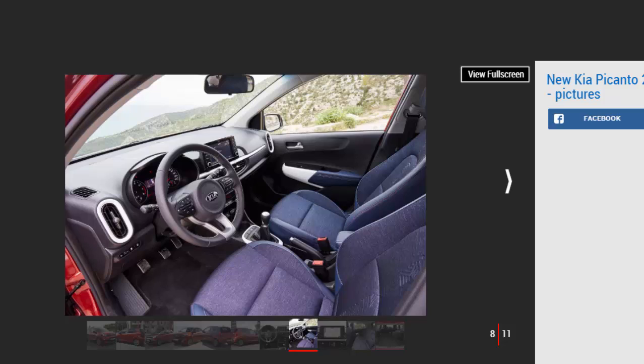With the sportier three-door model discontinued midway through the MK2 car's life cycle, this MK3 Picanto is only available with five doors. UK specifications haven't been announced yet, but trims are expected to follow the rest of the Kia range, starting with the basic 1 version, stepping up through 2 and 3, culminating in the flagship GT Line car.